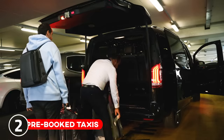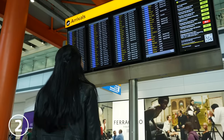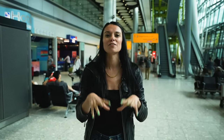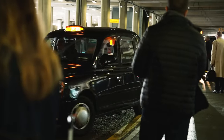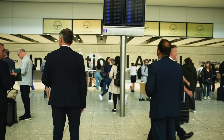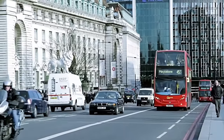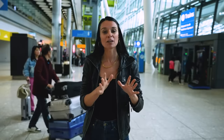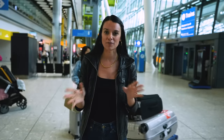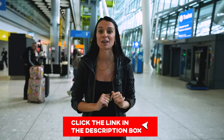If you opt for a pre-booked taxi, the advantage is that your driver will track your flight and meet you in the arrivals section of the terminal, so you don't have to find them in the chaos. You'll pay a little more, but it's a flat fee regardless of traffic or distance. We do suggest a company for pre-booked taxis, which we'll link in the description.